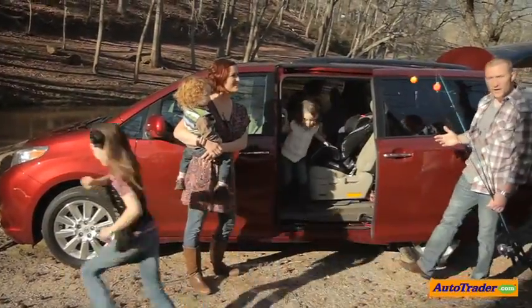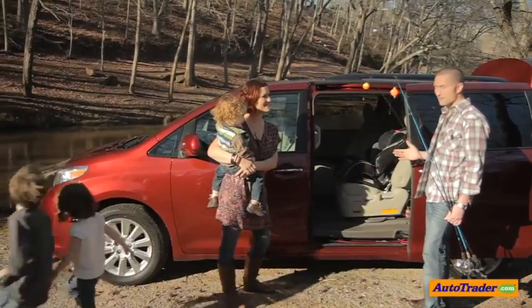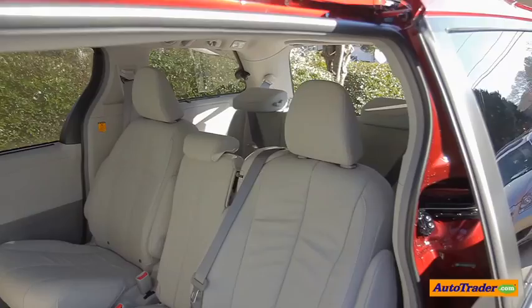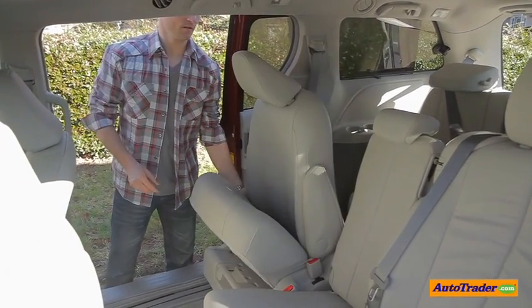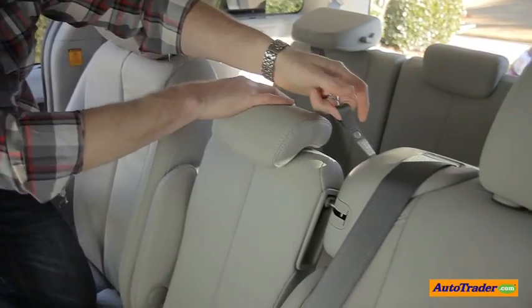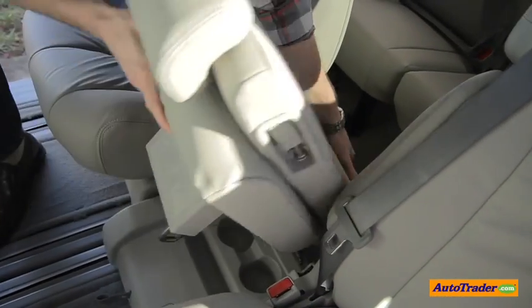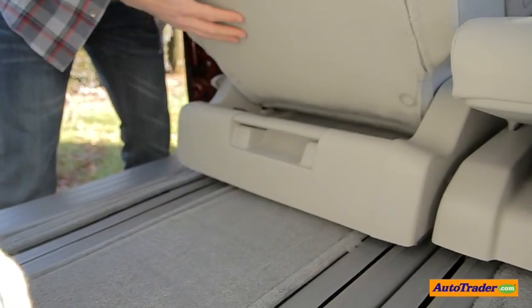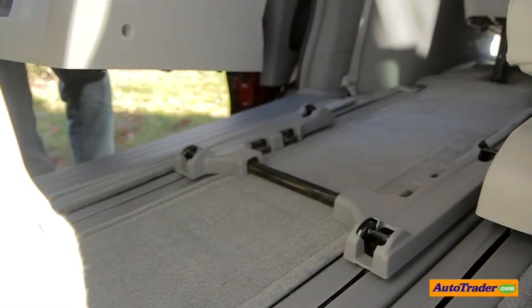With the seven seat configuration, getting in and out of the car is quite easy. But with an eight seat configuration, it might be a little bit of a challenge. What Toyota has done is install a long slide second row where the seat cushion actually folds up and slides all the way against the driver's seat, making the boarding process easier. While this is a nice addition, the second row seats do not fold into the floor and need to be removed from the van completely if you want to transport anything that takes up the whole back of the van.